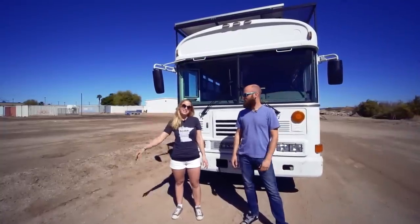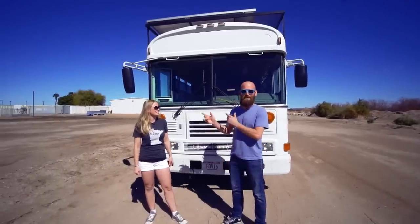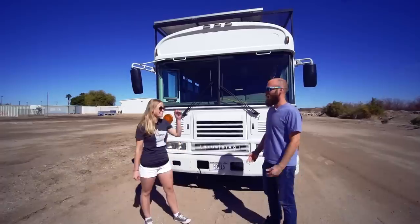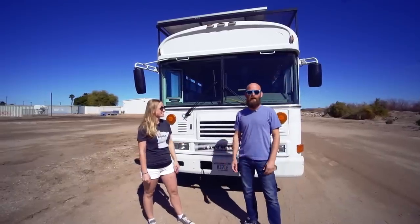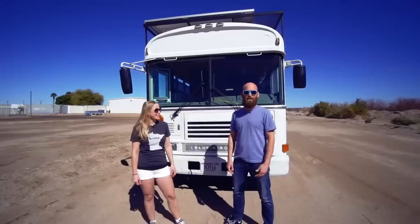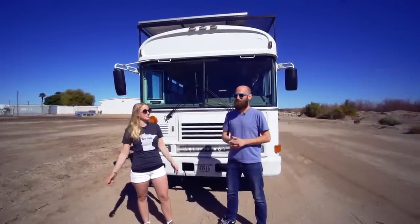Hi, I'm Nick. I'm Natasha. We started to call it the Model N for Nick and Natasha, but we don't know if that's really gonna stick. Our Instagram handle is Uproot and Roam — R-O-A-M. We like calling it the Model N. The Model N is good — we call the bus the Model N.